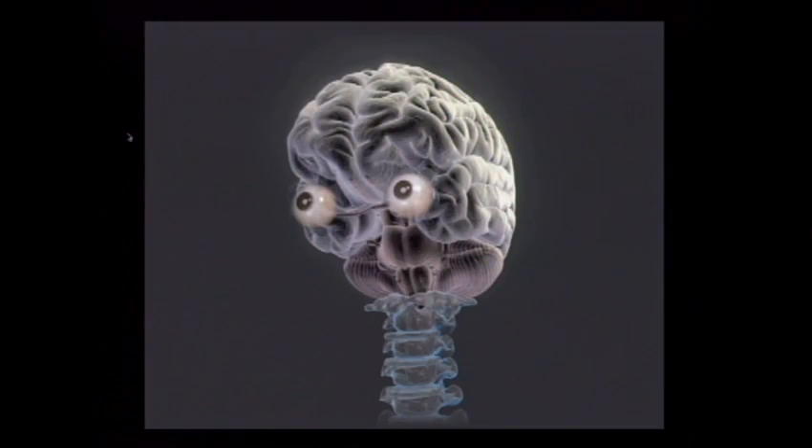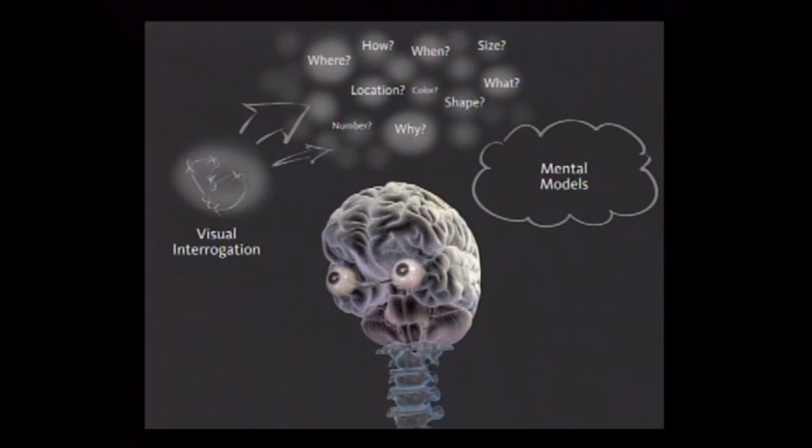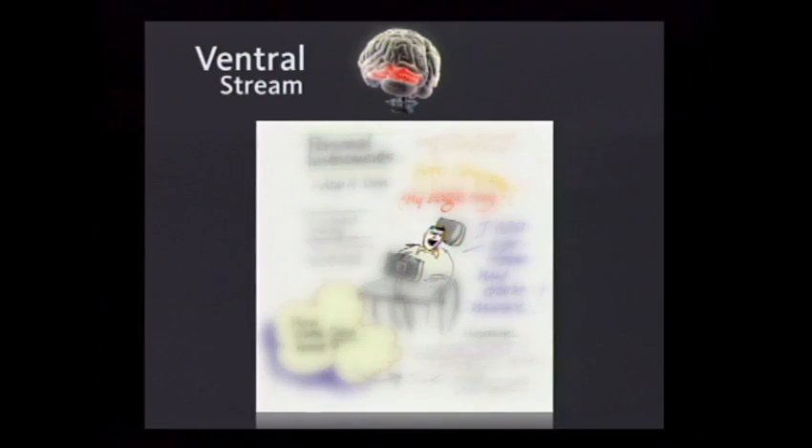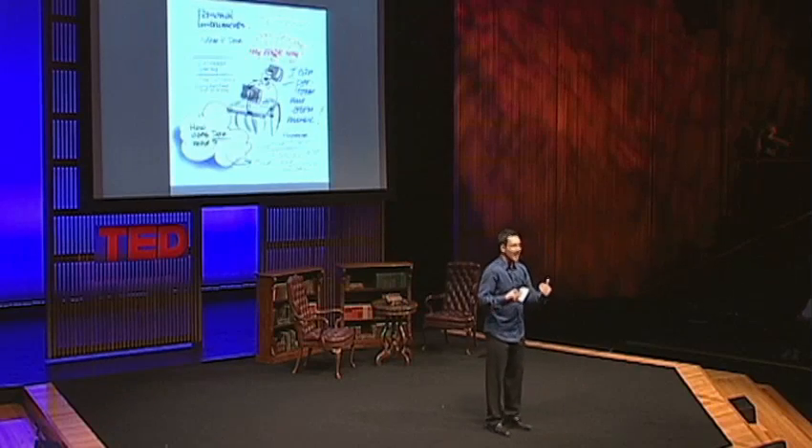The combination of these processing centers helps us make meaning in very different ways. The schematic view is that the eye visually interrogates what we look at, and the brain processes this in parallel — asking a whole bunch of questions to create a unified mental model. A good graphic invites the eye to dart around and selectively create a visual logic, so the act of engaging and looking at the image creates the meaning.